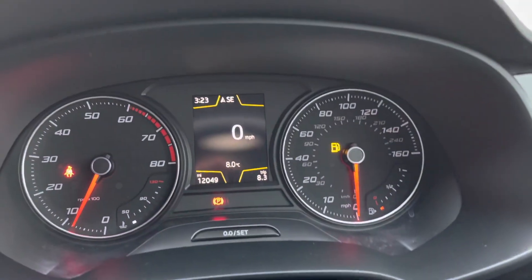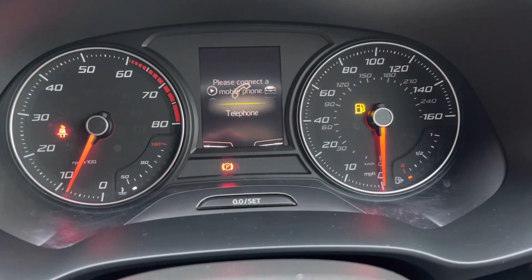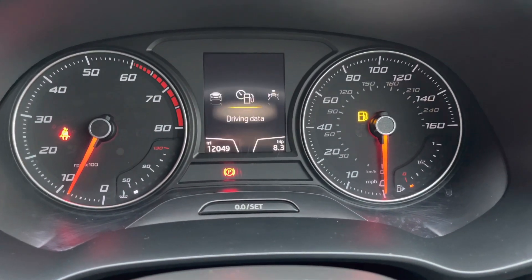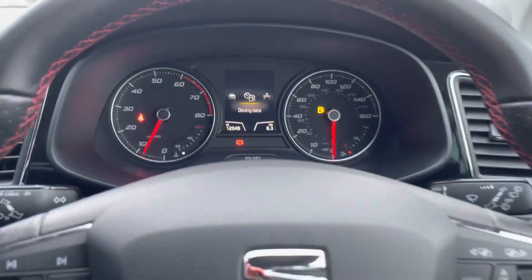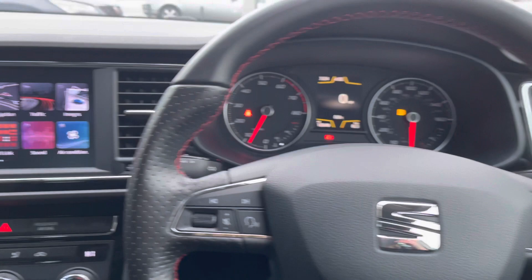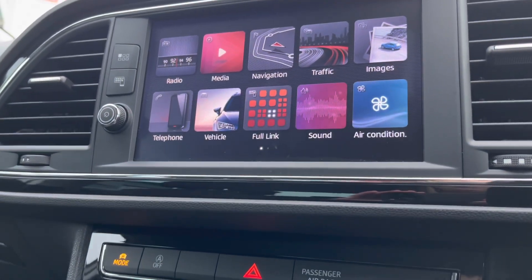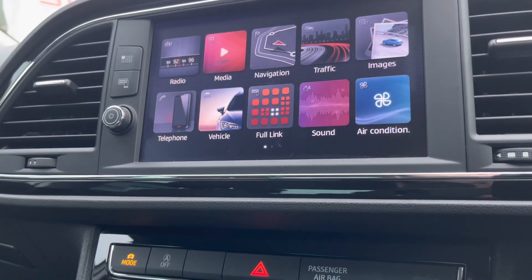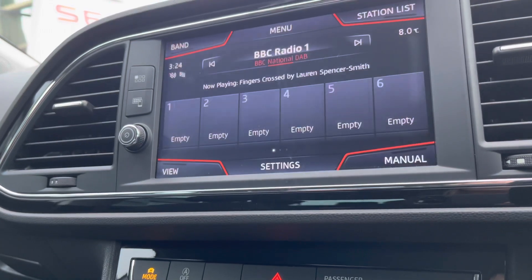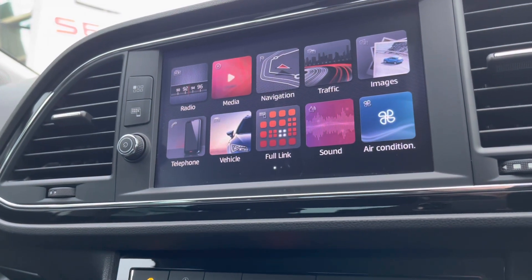This vehicle has done around 12,000 miles. The vehicle does come with cruise control. In the centre we have a touchscreen infotainment system with lots of options including full DAB radio and navigation.